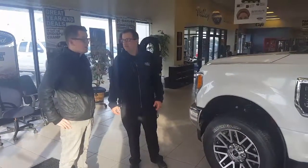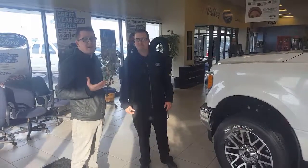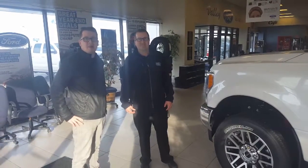That's about it for this guy. If you wanted to see more to do with this F-250 or any of the other vehicles they have here on the lot, stop on by Valley Ford.